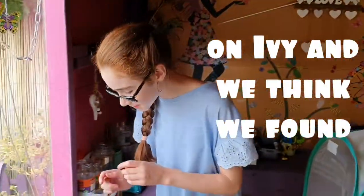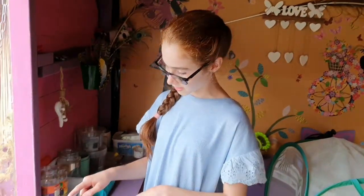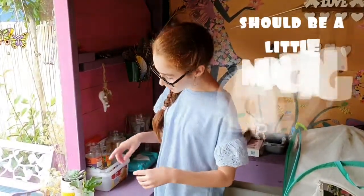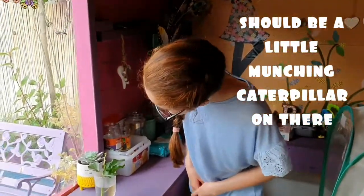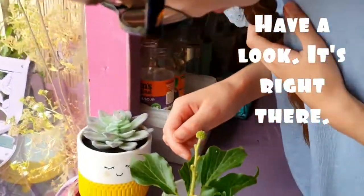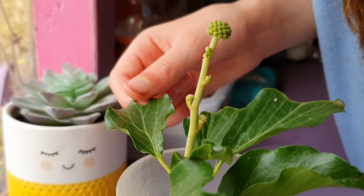And this is really exciting — the holly blues have started laying on ivy. And we think we've found a hatched egg on this piece of ivy, well, near the wood. So we're hoping there should be a little munching caterpillar on there. Have a look. It's right there.